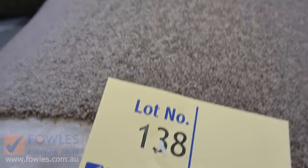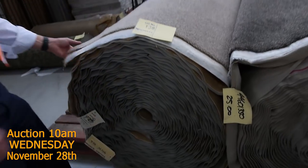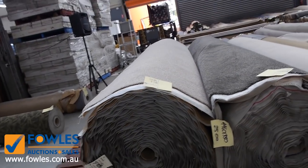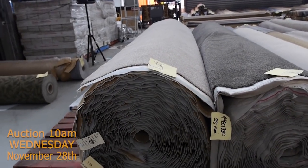Great colour there as you can see. Lot number 138 is a really nice thick twist pile — a big roll again at 42.6 metres, so it's going to do a large house. It's a great colour there, and around about the $50 to $60 a metre mark for that.